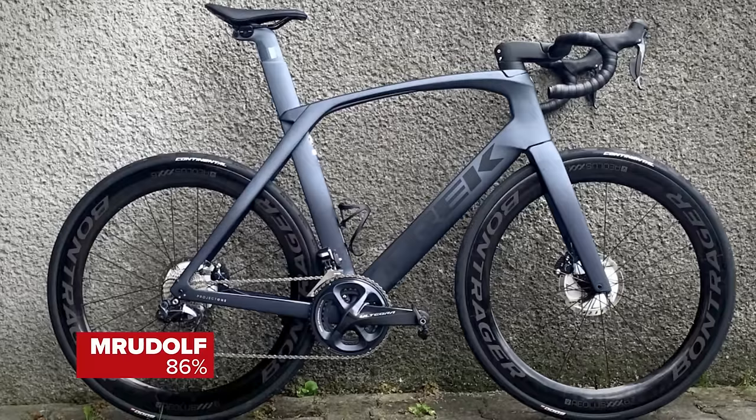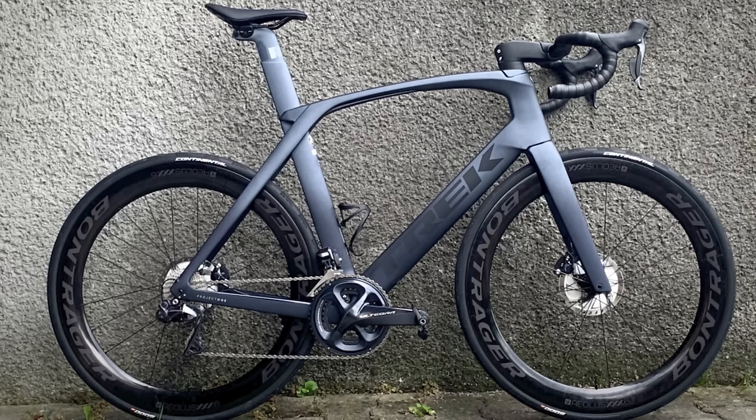Another Trek from Mr. Udolf — Madone SLR 7 Project One, photographed after their first 100-mile bike ride. Very stealthy, very unobtrusive. Valves aligned, cranks aligned. It is upsetting that it's leant against a pebble dash wall — the left-hand shifter is taking the brunt of that. The weeds need doing too. But the bike itself is great and lovely. Super nice!